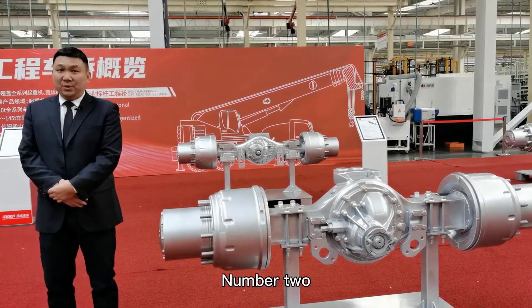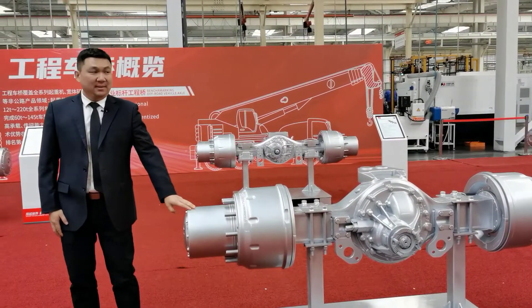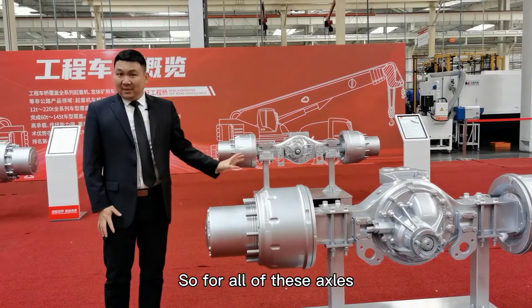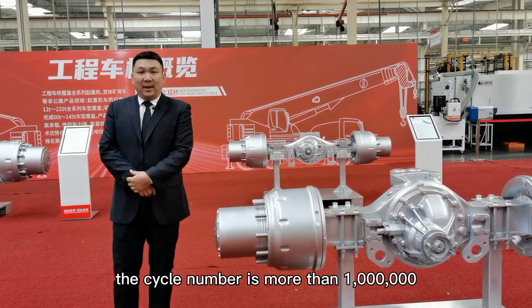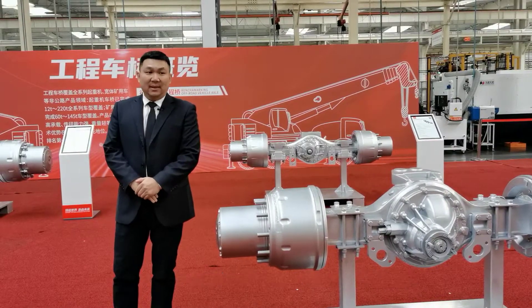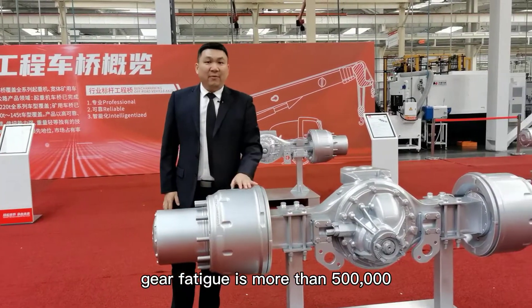Number two, high reliability and high reliable performance. For all of these axles, the axle housing fatigue test cycle number is more than 1 million. And for gear fatigue, it's more than 500,000.